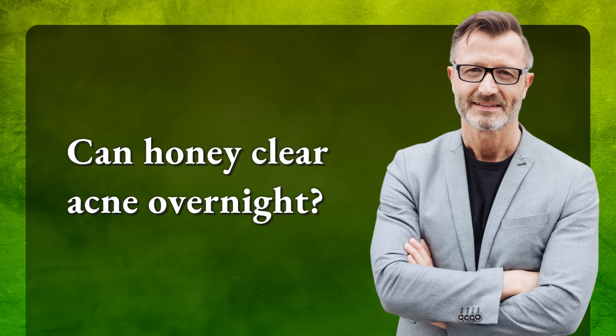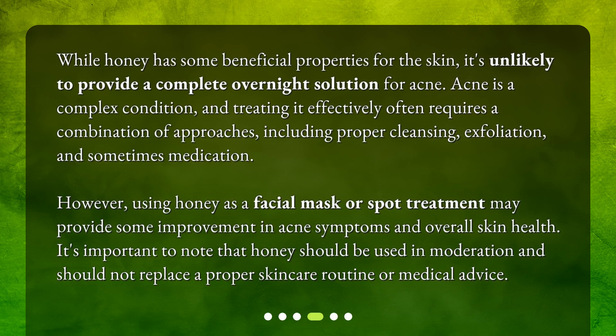Can honey clear acne overnight? While honey has some beneficial properties for the skin, it's unlikely to provide a complete overnight solution for acne. Acne is a complex condition and treating it effectively often requires a combination of approaches including proper cleansing, exfoliation, and sometimes medication. However, using honey as a facial mask or spot treatment may provide some improvement in acne symptoms and overall skin health. It's important to note that honey should be used in moderation and should not replace a proper skincare routine or medical advice.